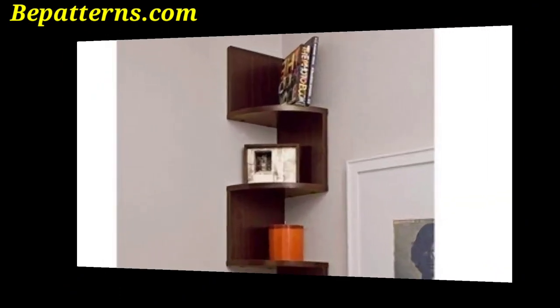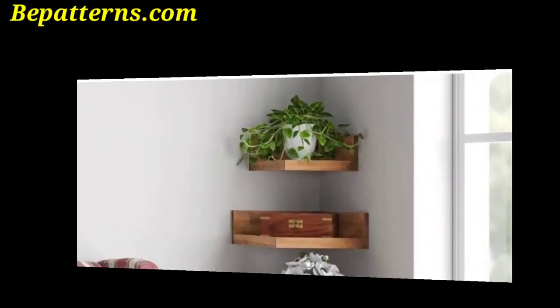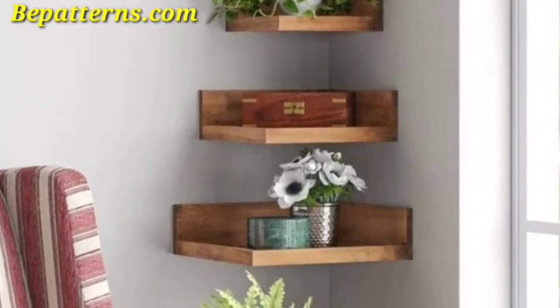Place a tall potted plant in the corner to add a touch of greenery and fill up the space. Choose a plant that thrives in low light if the corner doesn't get much natural light.